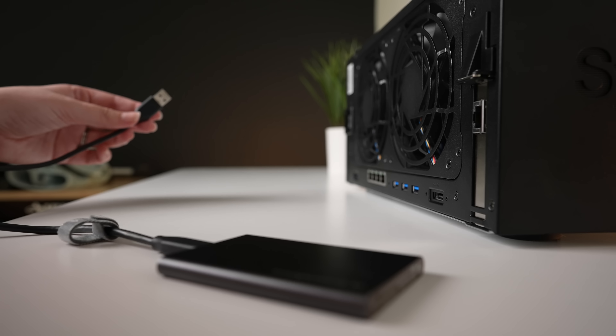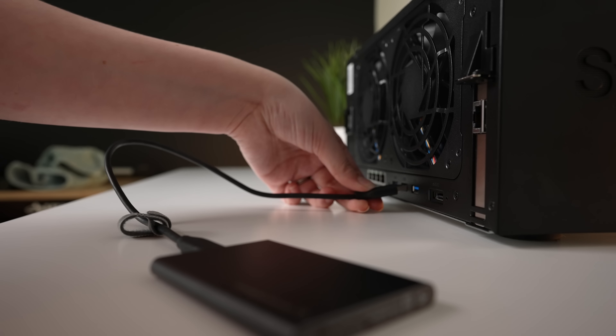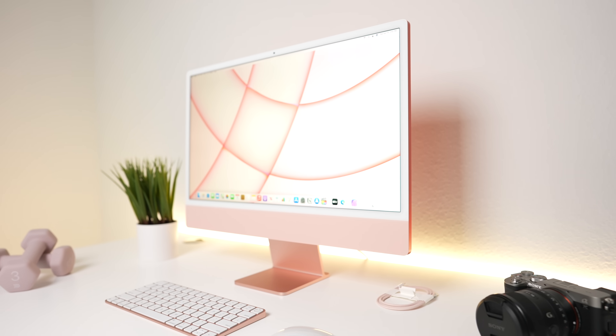This NAS actually has USB ports, so I did what any logical person would do — I took those drives I was hoarding and plugged them into the USB ports. The Synology NAS treats it just like any other computer would treat it, as a removable drive, but now every computer on the network can access it. I actually use those as backups for specific folders on the NAS — always good to have some sort of redundancy.